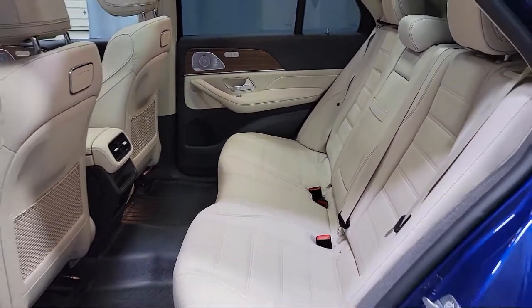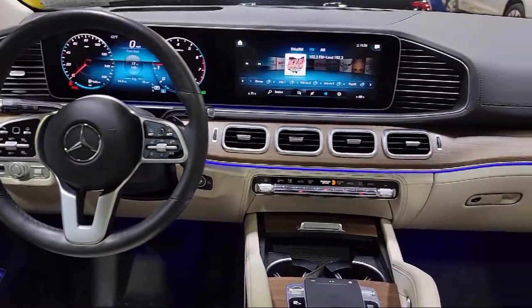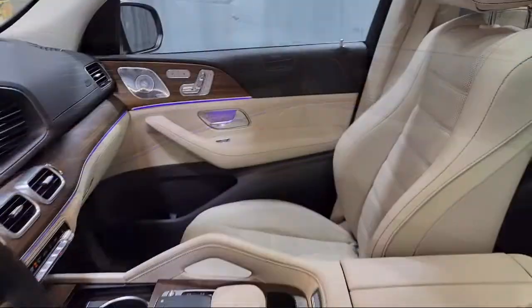It also includes Apple CarPlay and Android Auto, and has less than 20,000 miles on the odometer. For over 35 years, Mercedes-Benz of Youngstown has been helping people find their perfect vehicle.